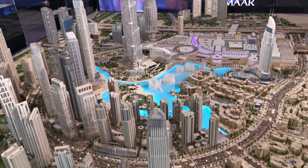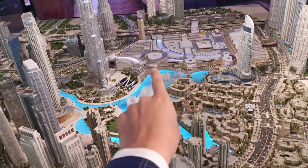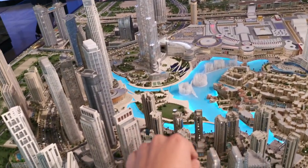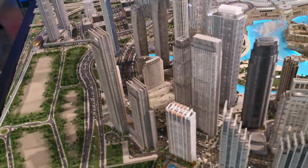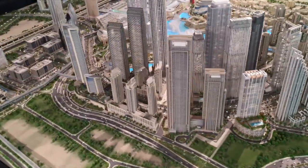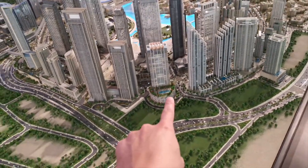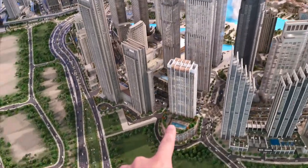Now let me show you the location of this project. This is the map of the downtown. Over here we have Dubai Mall — the biggest mall in the world. This is the Burj Khalifa. Dancing fountains. Over here we have Dubai Opera. And this is the location of the upcoming project which is called Burj Crown.